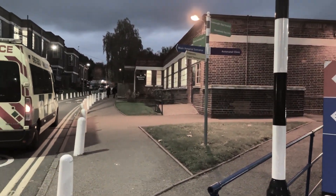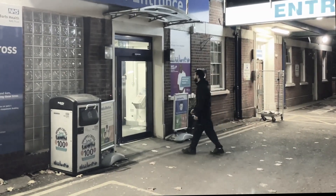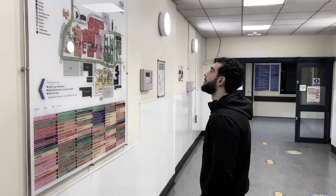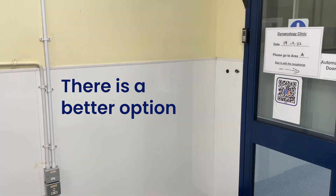Visiting a hospital can often be an anxiety-inducing ordeal, especially when you don't have a clear idea of where you're going and feel the added stress of being late for your appointment. What if I tell you there's a better option?